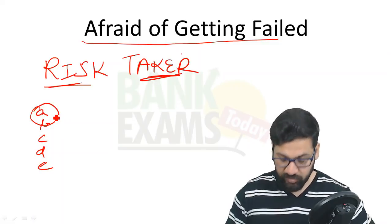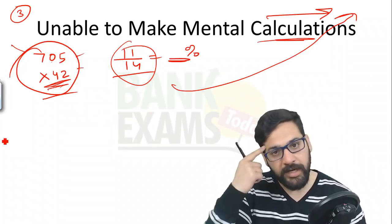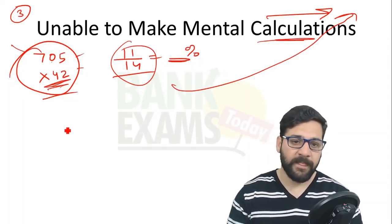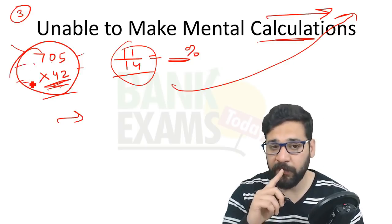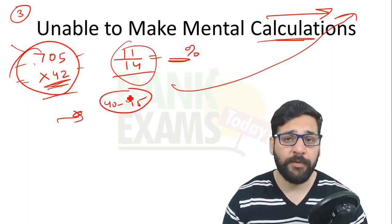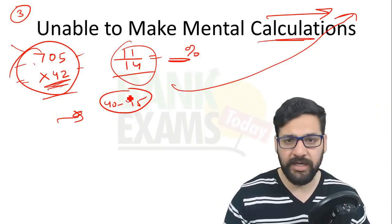That's why I'm teaching the approximation technique. When you are using approximation, accuracy will suffer a little bit. But if you do all calculations on paper, you can only attempt 40 to 45 questions maximum. You have to make approximations, take the risk, and attempt 70, 80, or even more questions. Be a risk taker.